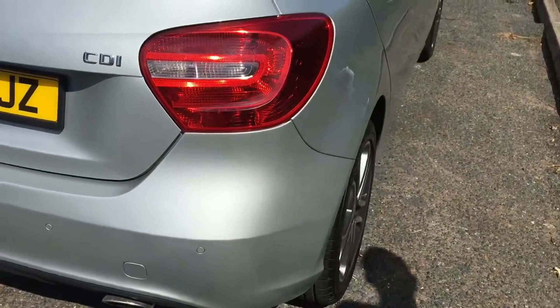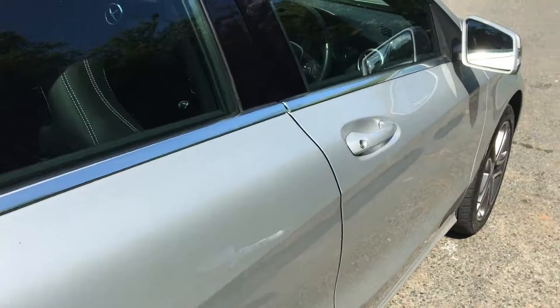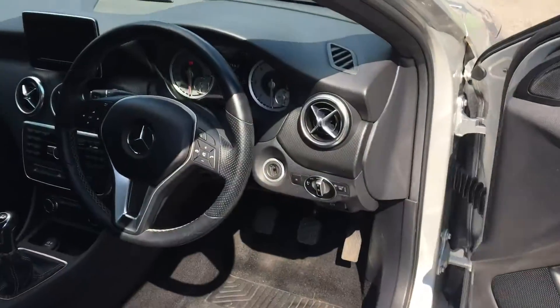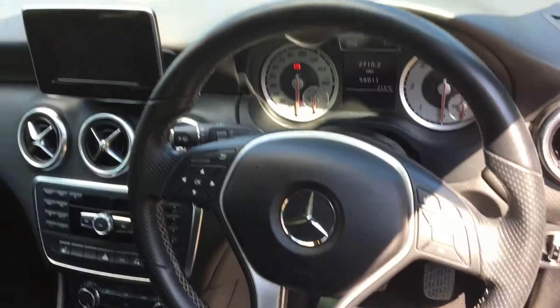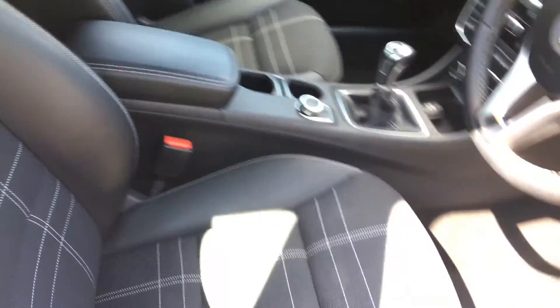Obviously parking sensors to the rear as well. I'll show you the driver's seat. You've got a nice multi-functional leather steering wheel there, all your buttons on for your phone. There's a trip computer as well.